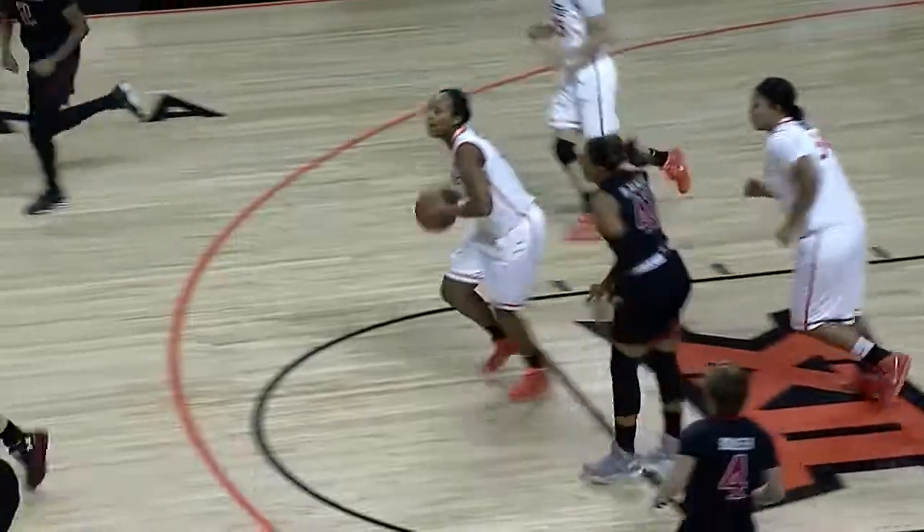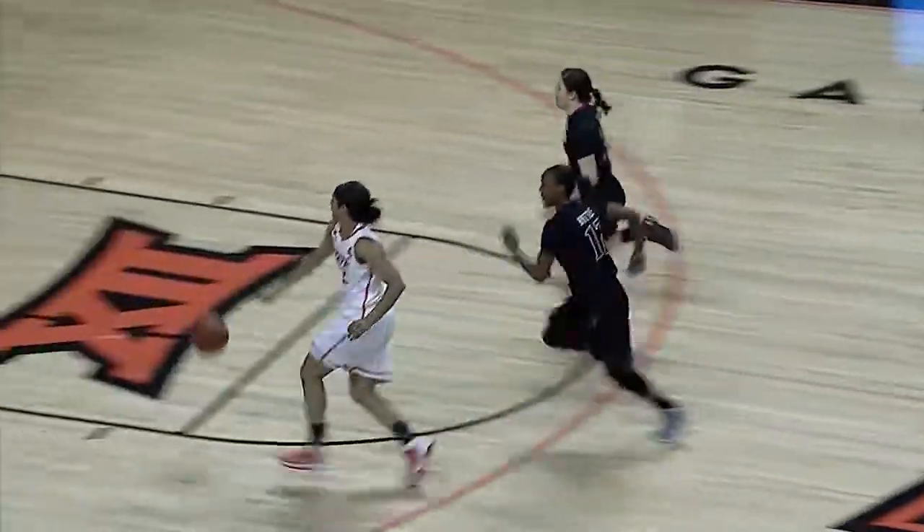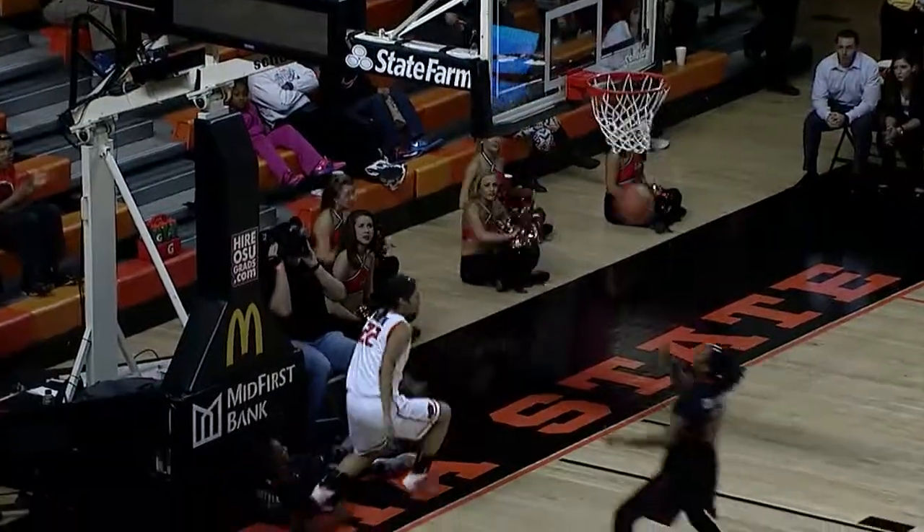Bowser into the corner, passes to Battle. Battle squares up, shot blocked by Brittany Martin, picked up by Mandy Coleman. Up floor, she's got Martin to the hole off the glass, it's good.